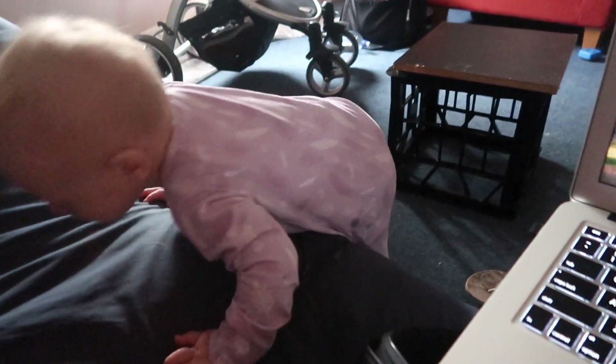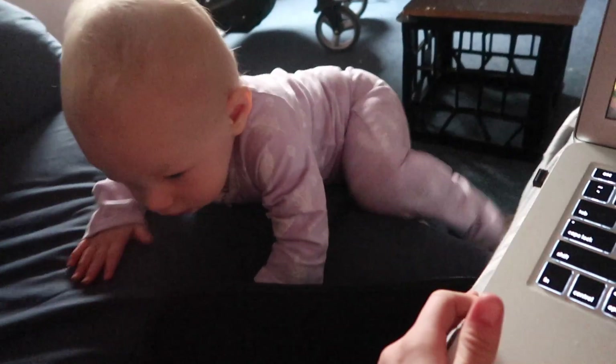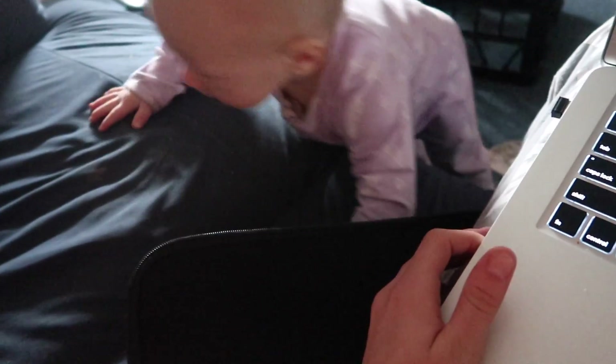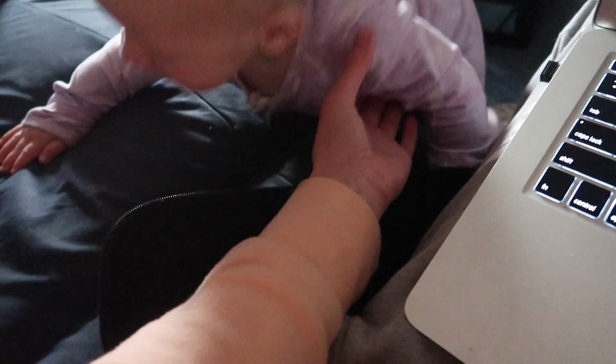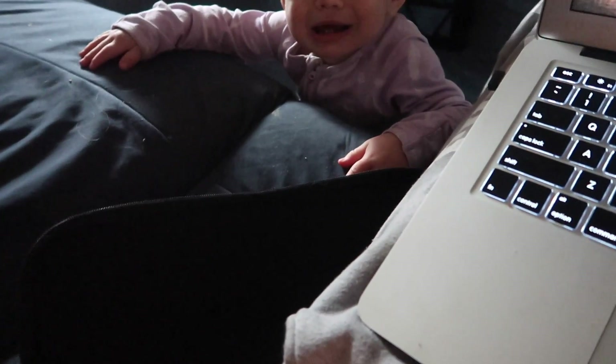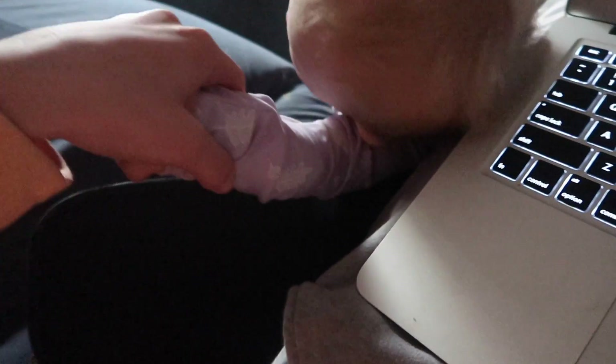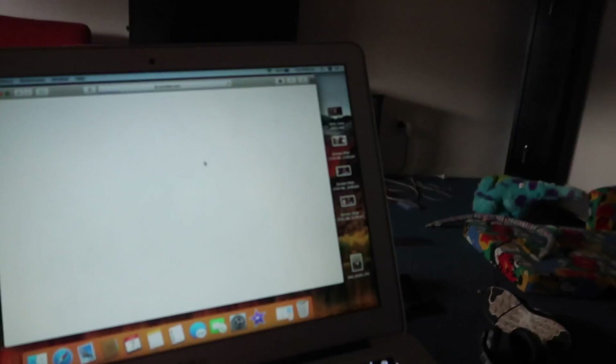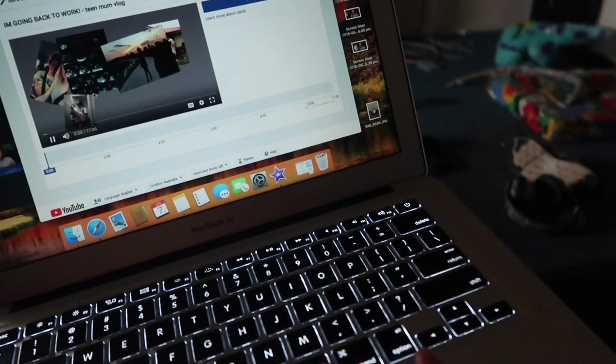Come up! Sometimes she needs a little helping hand. I'll put my foot here for her to step on if she needs it. Oh my god, come on, you can do it! Come here, come up. Okay well last night I looked over and she was on the couch and I didn't help her and I was like, what? What's going on?